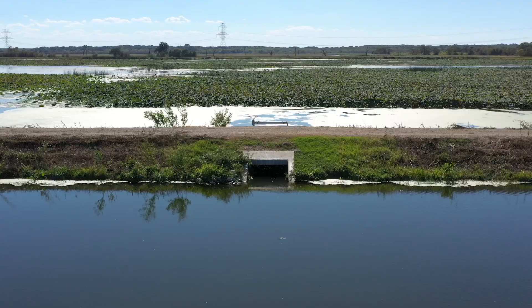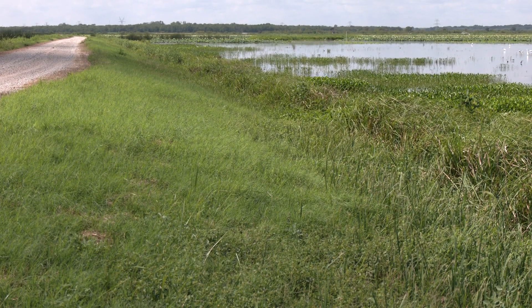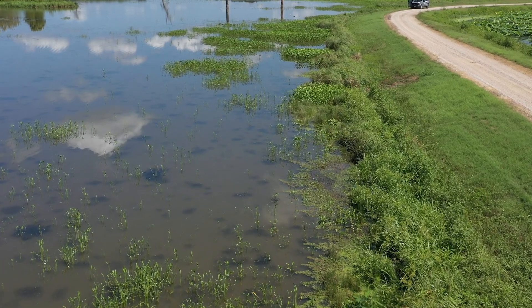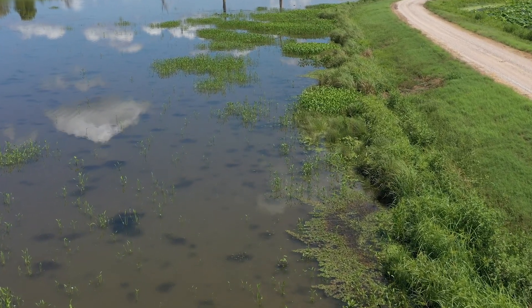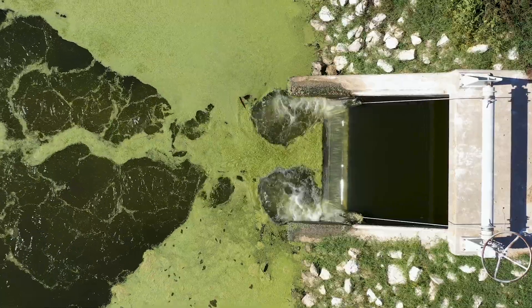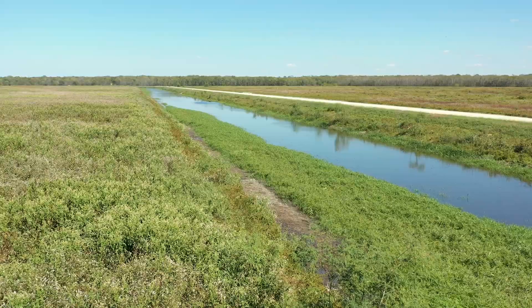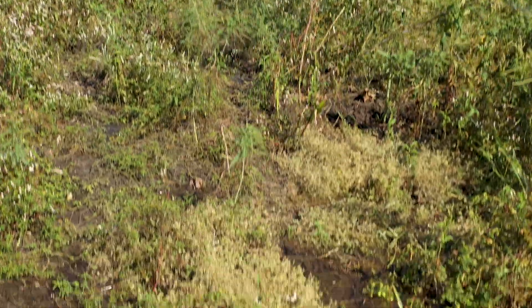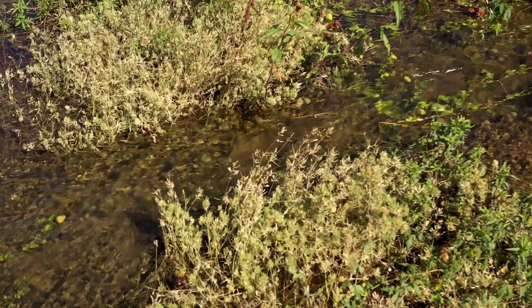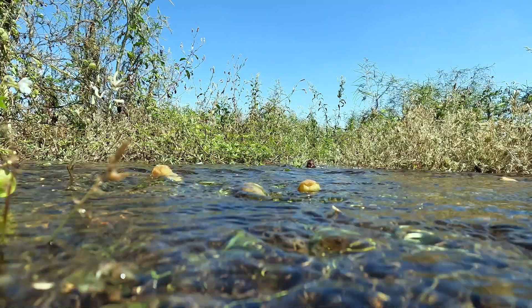Anytime you're managing dykes, levees, or any earthen body holding back or controlling water movement, most of the time you're not going to want trees growing on it, and you're going to want gradual slopes — both for maintenance and to dissipate the energy of water across a broader area. If it gets overtopped by a major flood event and you have a really high bank, when water comes over the other side it could erode and break it, resulting in a much larger and very expensive issue. Proper management also helps with installation of water control structures and allows you to mow or shred safely on a slope. A well-maintained dyke or levee also assists in controlling the depth of water, so you can control when the water is on and off — which is critical for managing the plant community growing in that area.